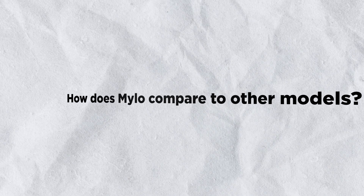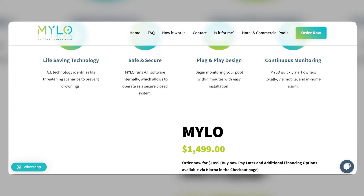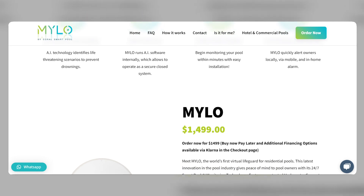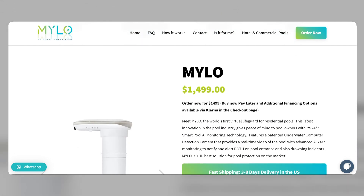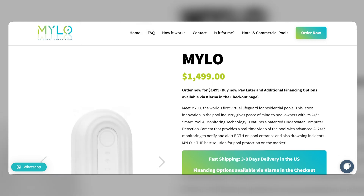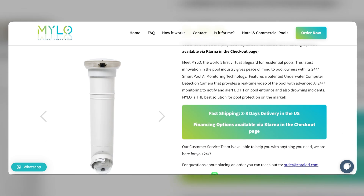There are a few other AI-powered drowning detection systems on the market, but Milo is different in a few key ways. First, Milo is the only system that can detect both active and silent drowning. Second, Milo can detect suspicious water movement after dark. Third, Milo is weatherproof and can withstand temperatures ranging from minus 40 degrees Fahrenheit to 120 degrees Fahrenheit.